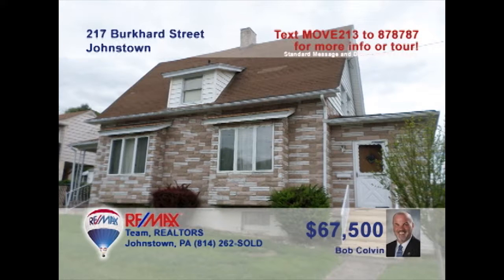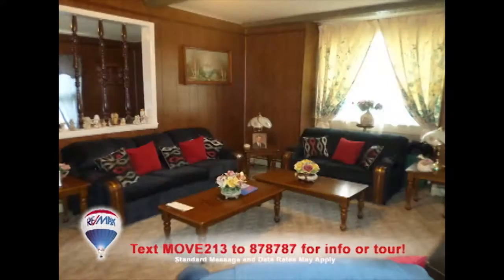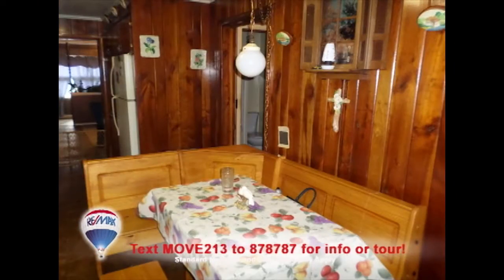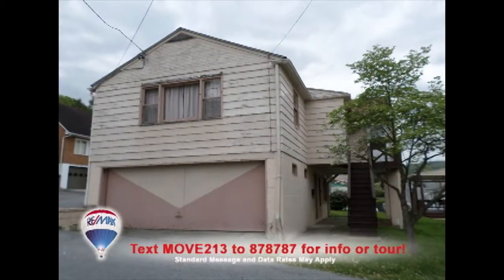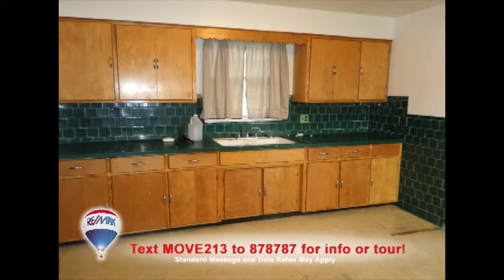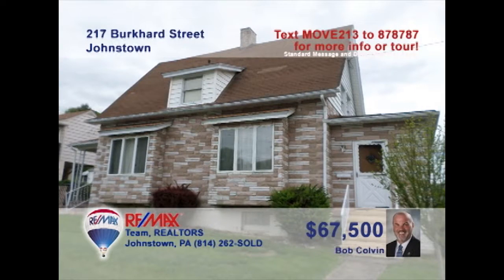Listing agent Bob Colvin presents a unique West End opportunity for the right buyer. The home offers three bedrooms and a sunroom that shares an open space with the living room. You'll also find a cherry kitchen with a cozy eat-in nook. In addition, the detached two-car garage offers an upstairs one-bedroom apartment with birch cabinets in the kitchen, as well as formal living and dining rooms. Contact a Bob Colvin Team buyer agent right away to get all the details.